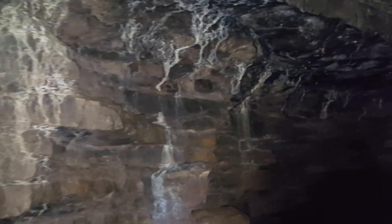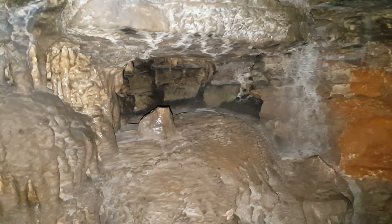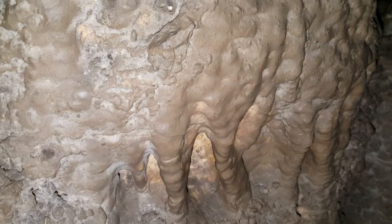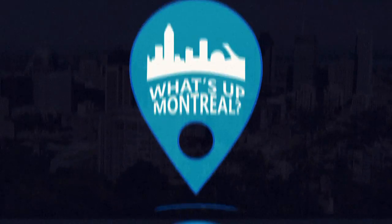Another cool fact about this cave is that you will find a lot of fossils and leaves embedded in the rocks, showing the cave's history and evidence of what used to live here. If you want to figure out how old this cave is, all you have to do is calculate the number of centimeters on the stagnated columns, as each centimeter represents a thousand years. Simple math.